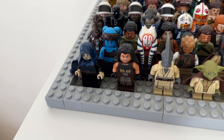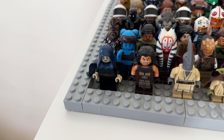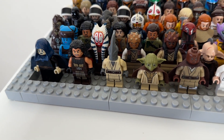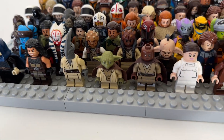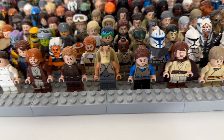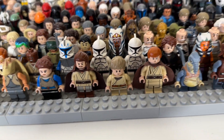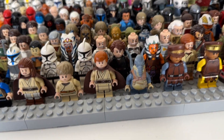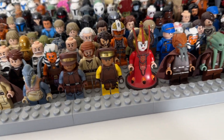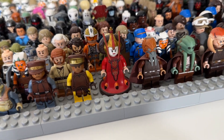Starting the names: Barriss Offee, Quinlan Vos, Coleman Trebor, Yoda, Mace Windu, Padmé, Obi-Wan, Anakin, Jar Jar, Padmé, Qui-Gon, Anakin, Obi-Wan, Watto, Captain Panaka, a Naboo security officer, Padmé, and Queen Amidala.